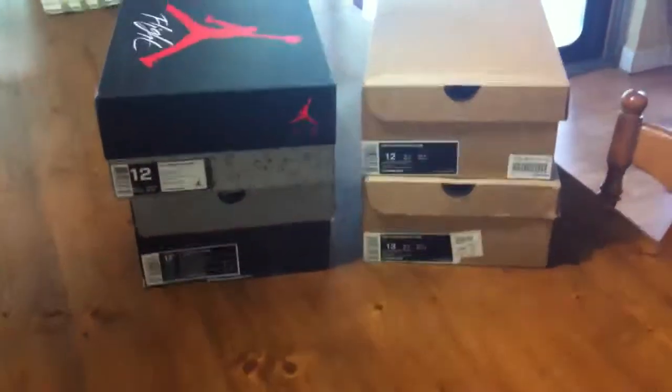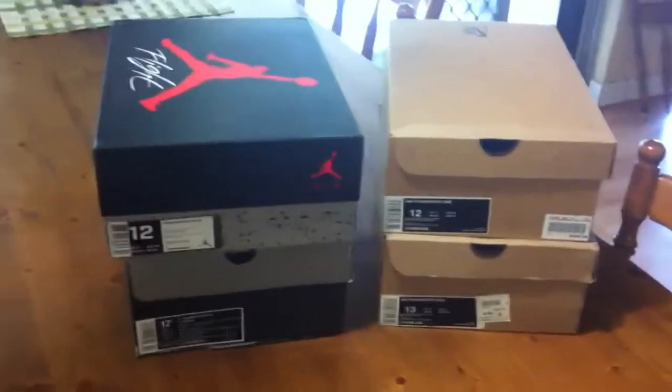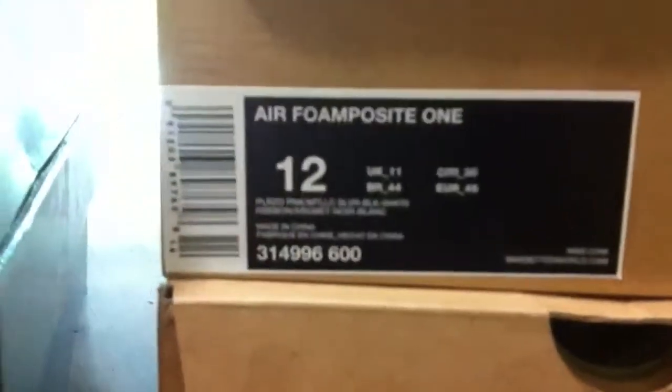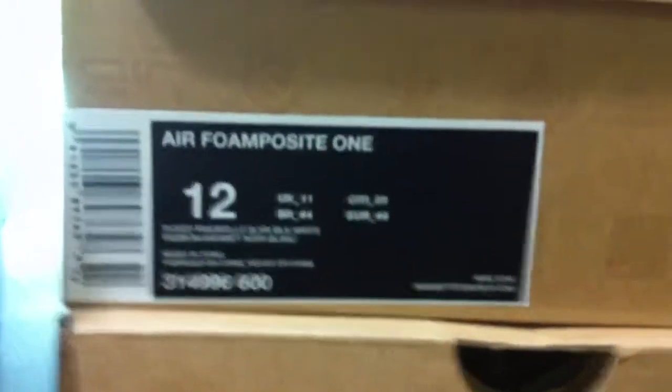The first one started off at the pink Foamposite release. We're going to start with the Foamposite 1 pearlized pink, metallic silver, black and white — these of course are the pink foams. I've got these in bags because of the bottoms on them; they're clear, as you can see. Mad dope in person.